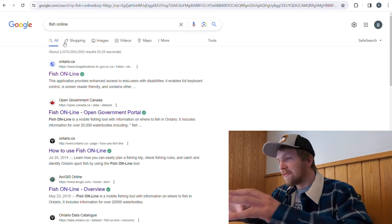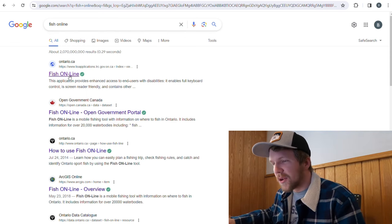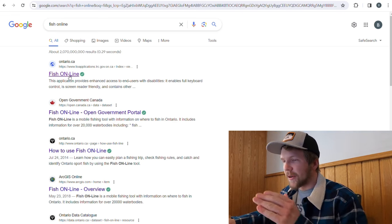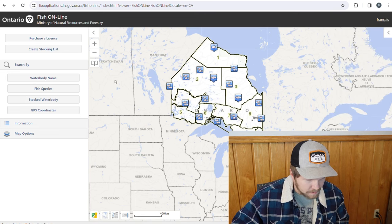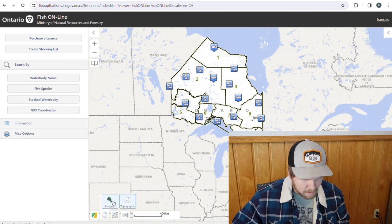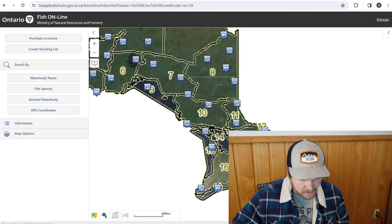Fish Online is your best friend when it comes to figuring out where you're going to fish — it is very handy. Just accept the disclaimer and I'm going to put my map view on because I like looking at it better that way.